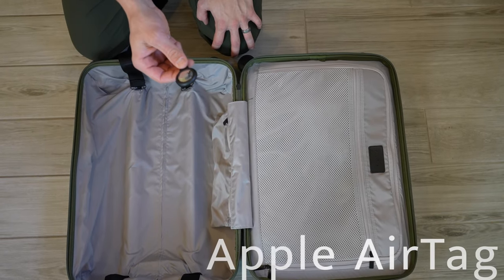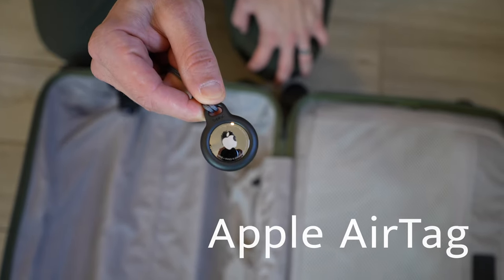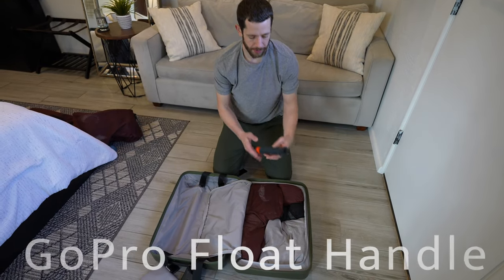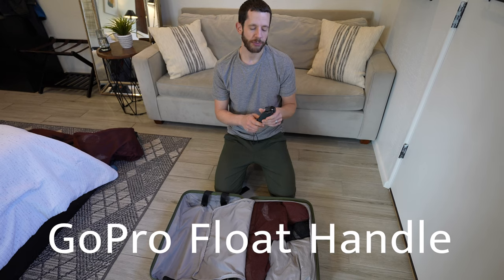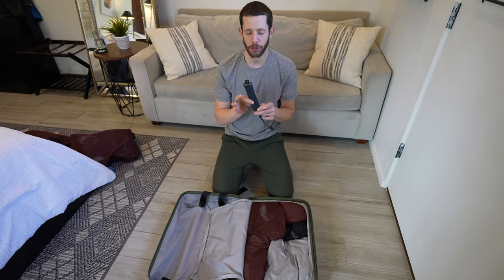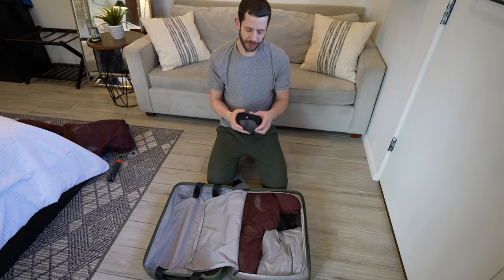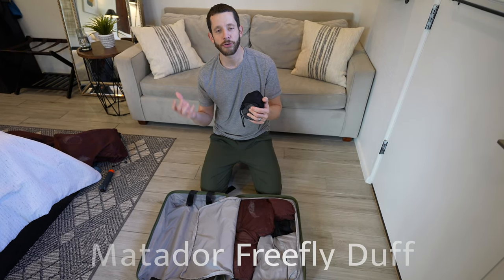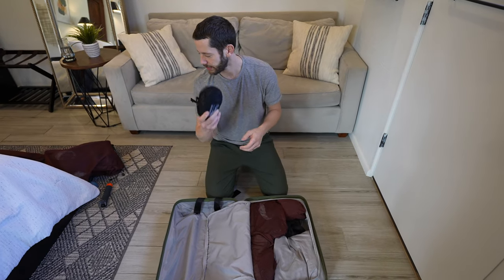One thing we have in each of our four bags is an Apple AirTag — absolutely critical. As you probably heard in the news, airports worldwide were losing people's bags. We're carrying on only so we don't expect to need them, but if someone steals your bag or you leave it behind, you can find it pretty easily on your phone. On my other side I have a GoPro floaty handle for diving and surfing, a collapsible duffel bag for dirty laundry or boat tours, and my Mountain Hardware rain jacket — a critical piece of clothing.